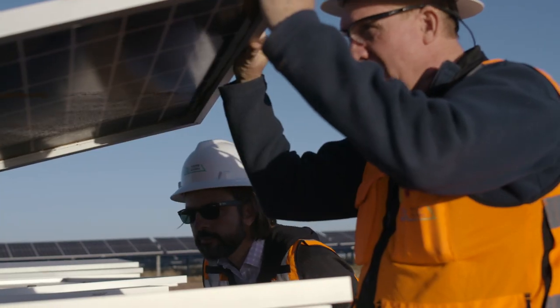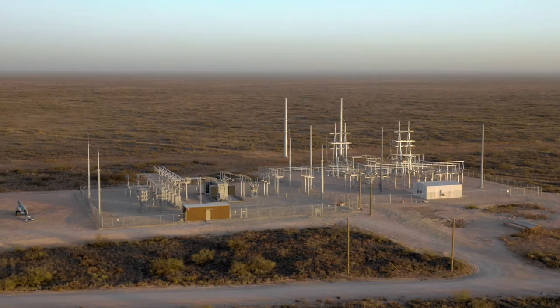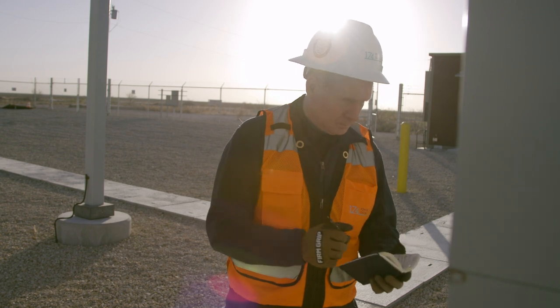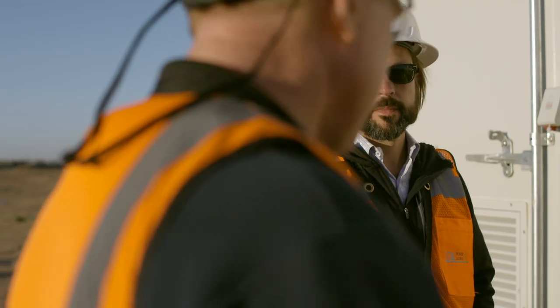Oberon is two individual plants put together as a 180 megawatt site. This facility is designed to last 25 to 30 years, and that's going to be beneficial to the energy future. This is actually generating power that's staying in Texas for Texans, and it was a project built by Texans.